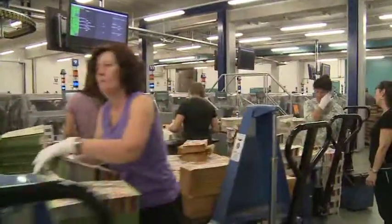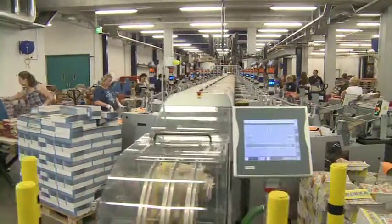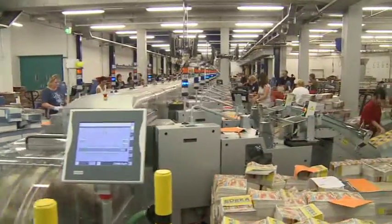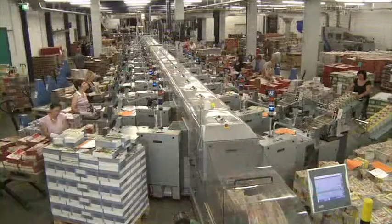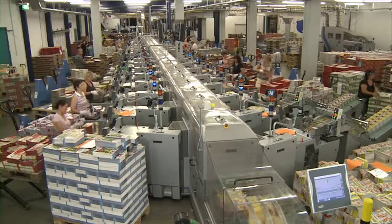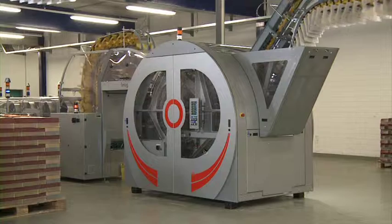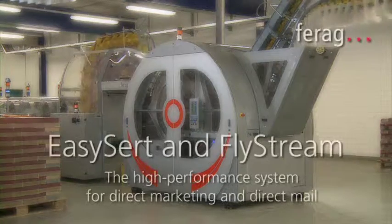With EasyCert and FlyStream, the selective gathering process is fast and easy. Costs have been significantly reduced. PD Print Service has created a strong basis for acquiring lucrative jobs in the growing direct marketing sector.